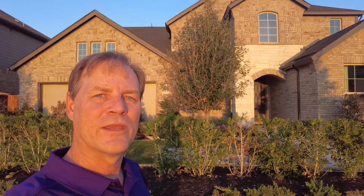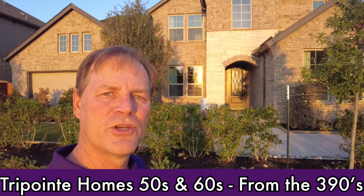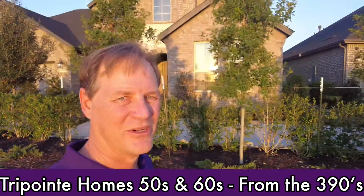Tripoint builds on 50 and 60-foot lots in Ventana. The square footage ranges from 2,000 to 3,500 square feet and the prices begin at $390K here in 2021.